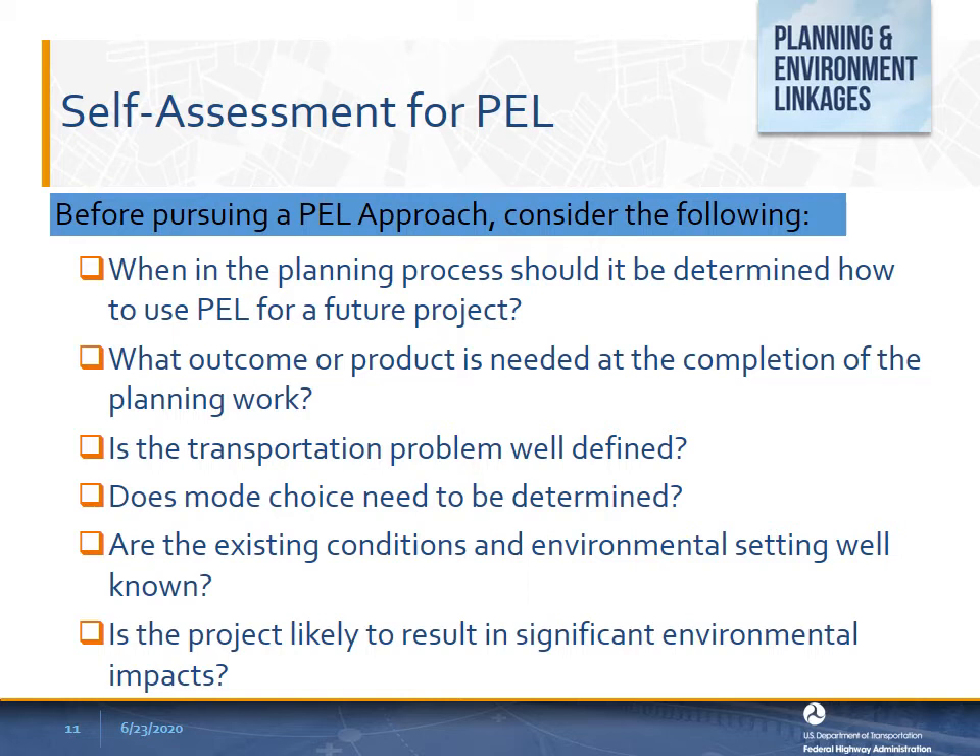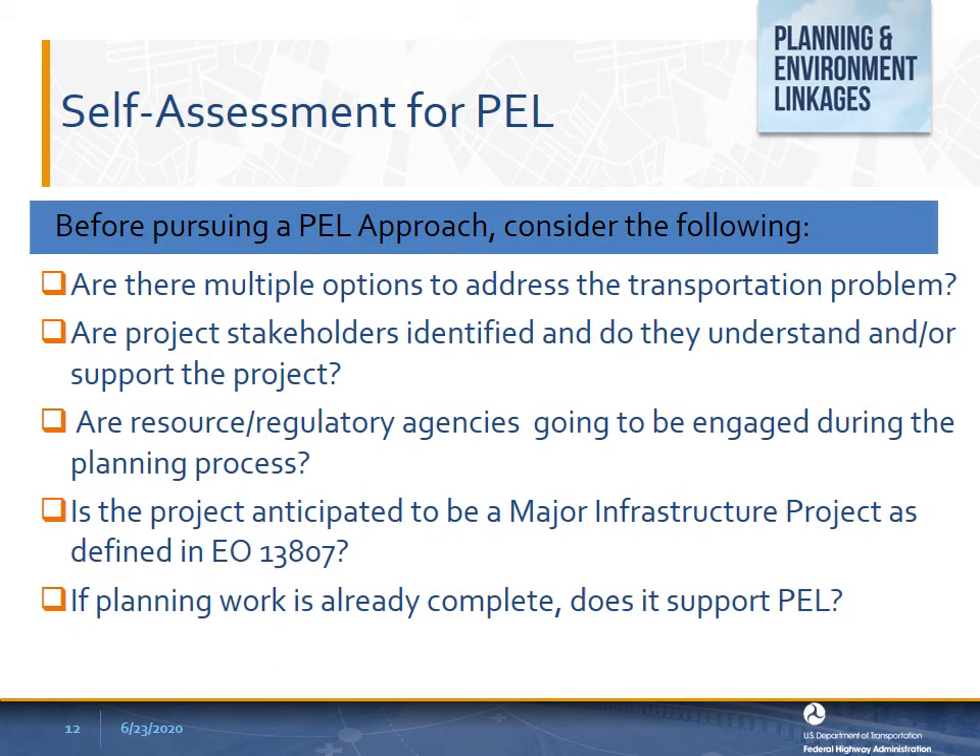Are the existing conditions and environmental setting well known? Understanding the environmental setting—whether they are natural features, critical habitat, built environment, disadvantaged communities, or population, employment, and land development projections—can inform planning decisions. This may also include discussions to support development of advanced mitigation agreements or programmatic mitigation plans, creation of mitigation banks, or preparation for permits or approvals. If planning work is already complete or underway, then you can use these self-assessment questions to determine how you can take advantage of PEL.